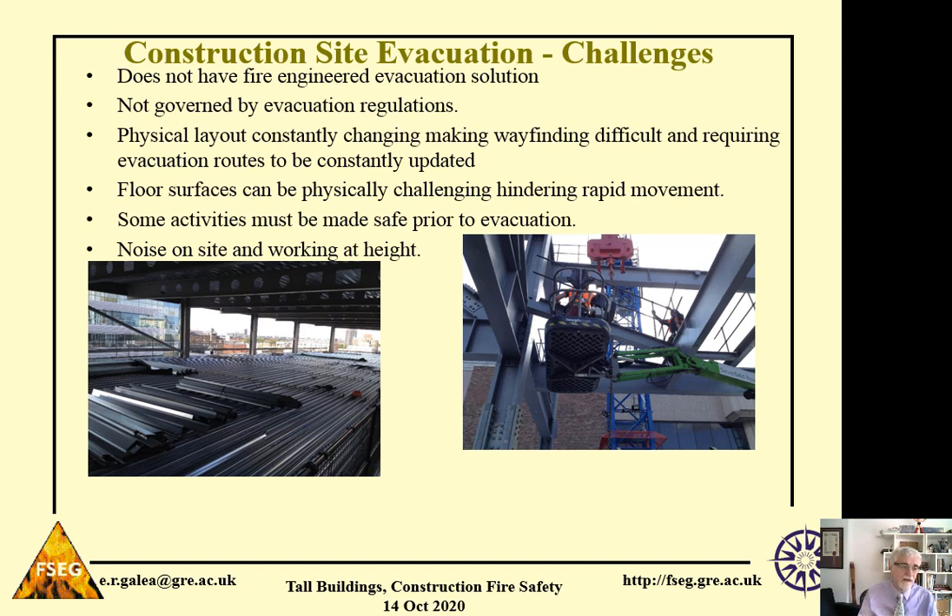Other issues include workers working at height. For example, a worker could be in a cherry picker and they're going to have to get out of it prior to starting to evacuate. Noise on a construction site is also an issue, making it difficult for workers to hear the alarm or hear voice commands issued by supervisors. And because of the noise, workers also wear ear protectors, making it even more difficult to hear the sound of the alarm.